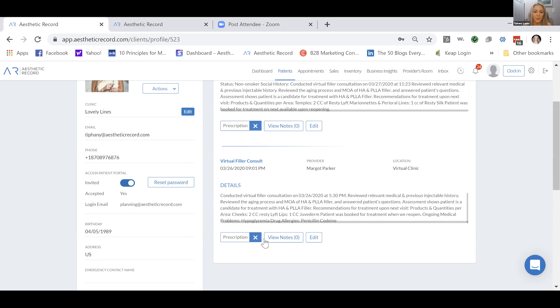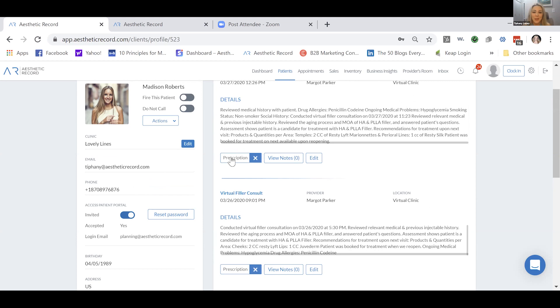Moving on to the prescription feature — it's being tested right now for delivery to you today. I'm going to show you on our development portal what it looks like, because it hasn't been pushed to the production environment yet, so it'll look a little less polished than the real thing, but the functionality is all there.